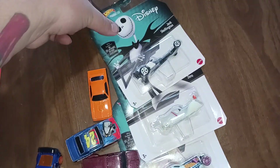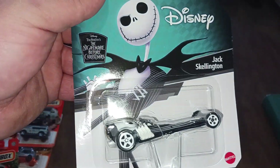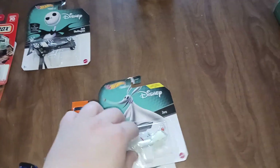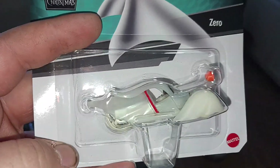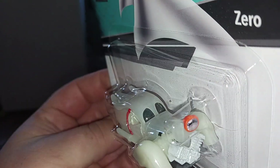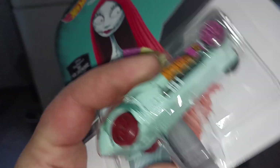All right, we have the Jack Skellington Nightmare Before Christmas car — nice pumpkin parachute on the back, that's pretty cool. We have Zero from Nightmare Before Christmas; I don't know if some of y'all know this or not, but he glows in the dark. Very cool. And we have Sally from Nightmare Before Christmas.